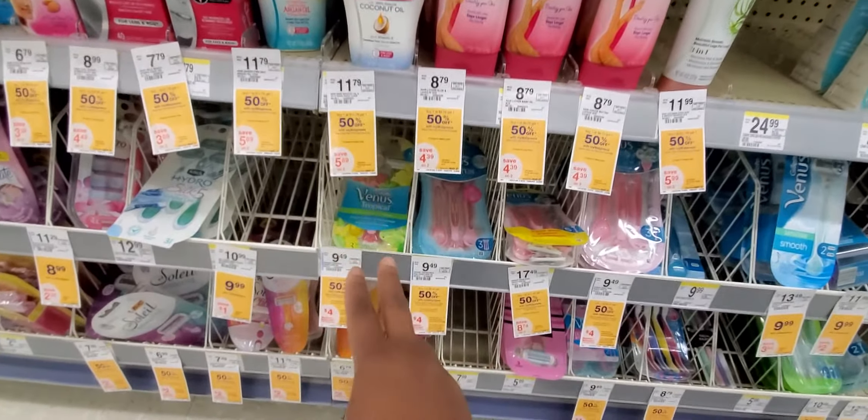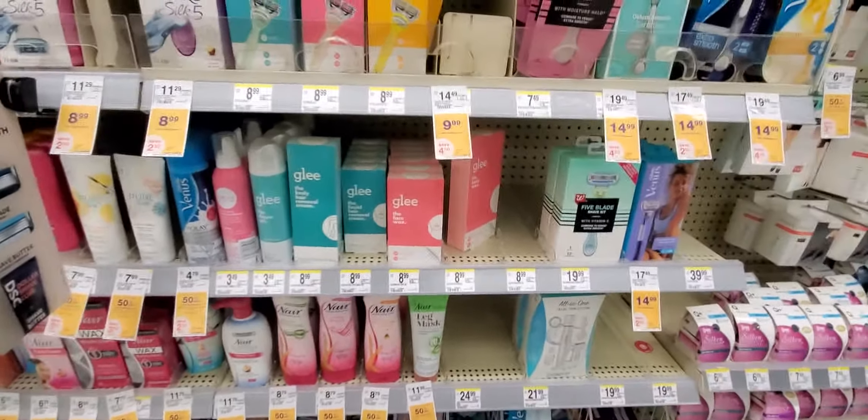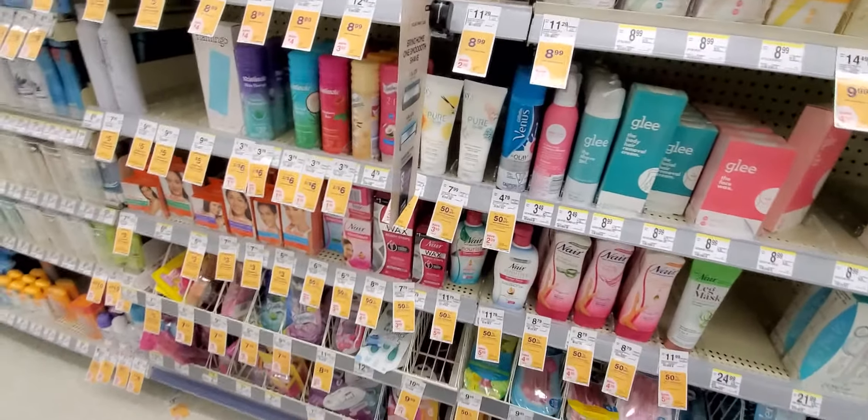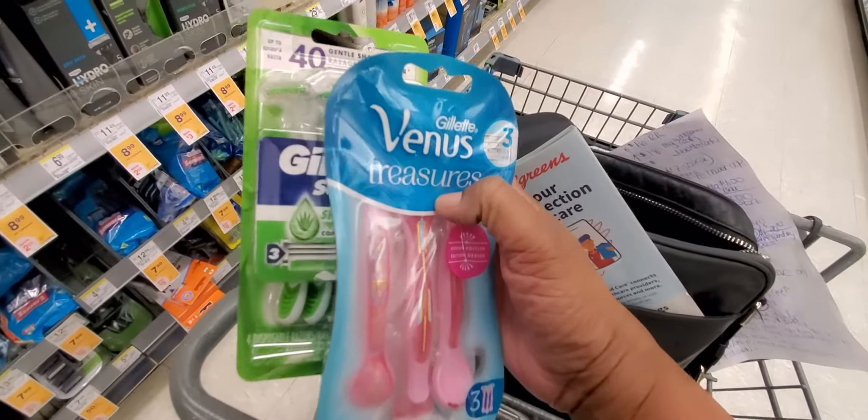There are also $3 off coupons — one for Venus and one for Gillette — so this money maker will leave you with a 51-cent profit and $15 in My Walgreens Cash. So: one Venus, one Gillette, $15 in My Cash, and a 55-cent money maker.